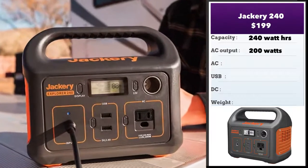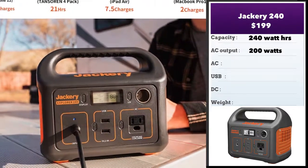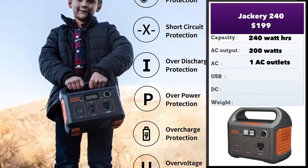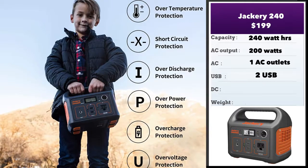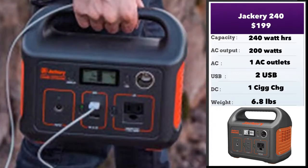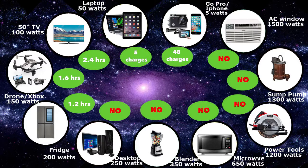The Jackery 240, the next in our selection, retails for $199 and has a power capacity of 240 watt-hours. It's got a nice AC output of 200 watts. Again, a limited number of outlets: one AC outlet, two simple USB ports, no USB-C on this one, and one cigarette charger output. There's no 12-volt output in this unit, which might be a problem for some campers. In terms of power, you could run a desktop below 200 watts. You can run a large home fridge for about 1.2 hours, play an Xbox for about 1.6 hours, and charge your laptop five times.